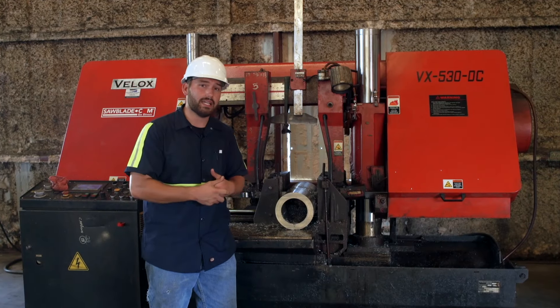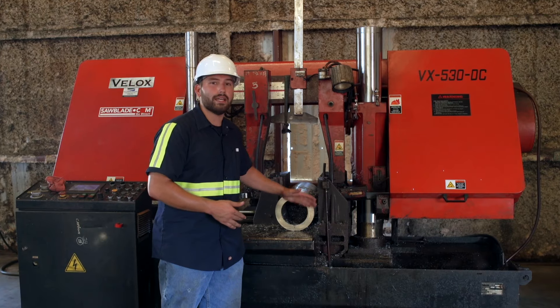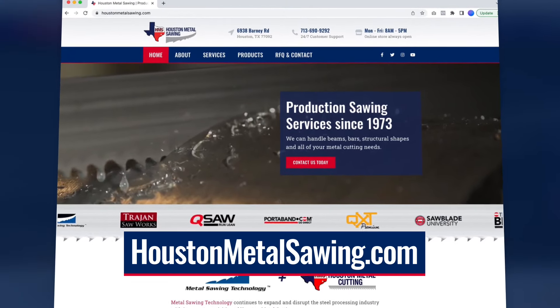So if you need any custom cutting, like in some hard nickel alloy, give us a call at HoustonMetalSawing.com or send us a quote.